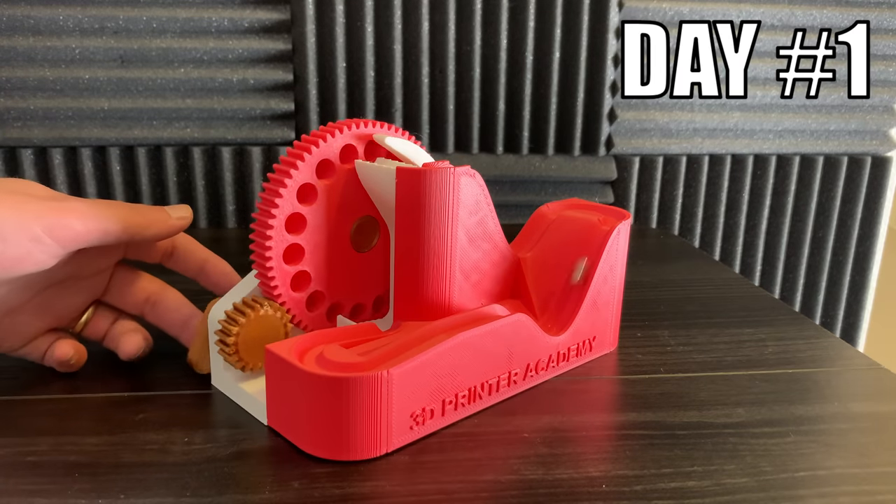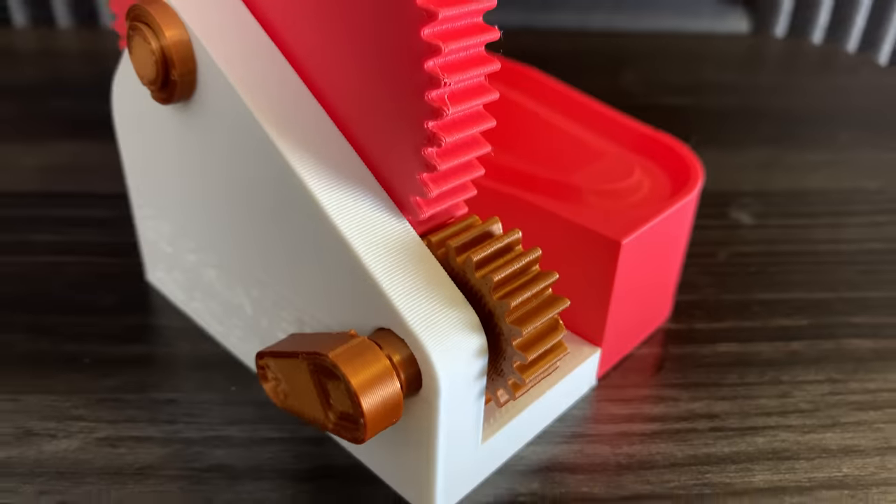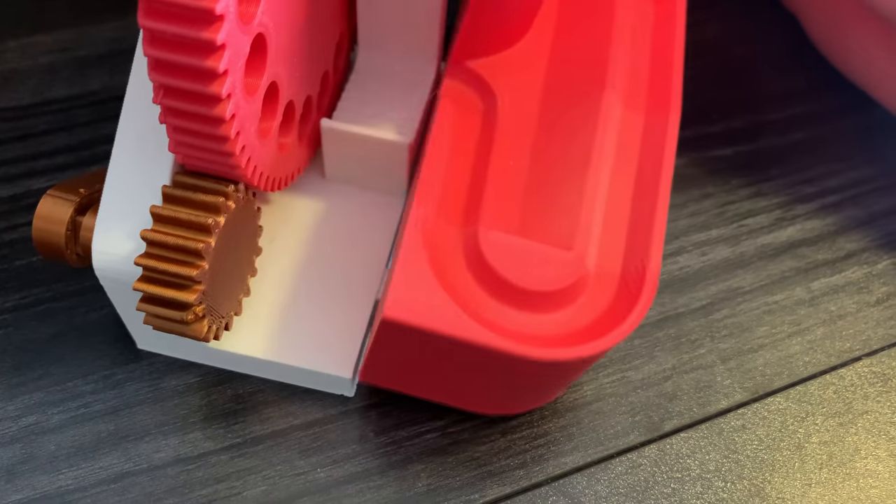Day 1. I designed and 3D printed a modular marble machine. It uses a gear reduction lifting wheel and pieces snap together like so.